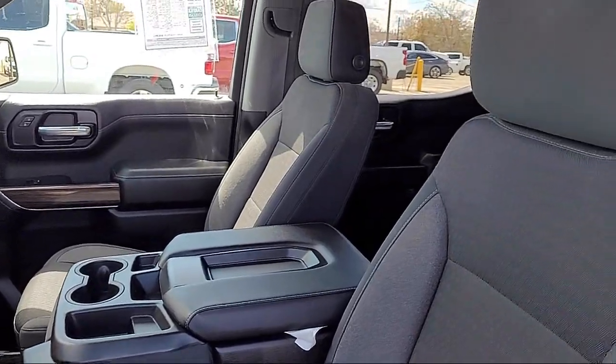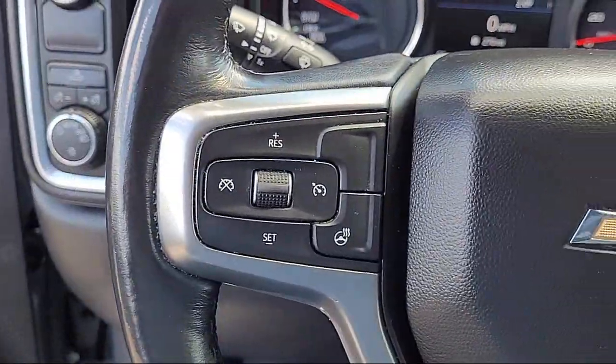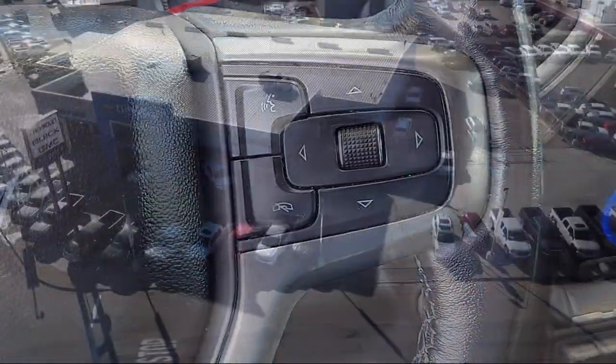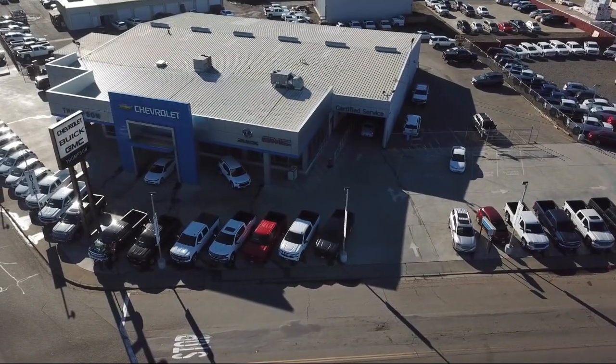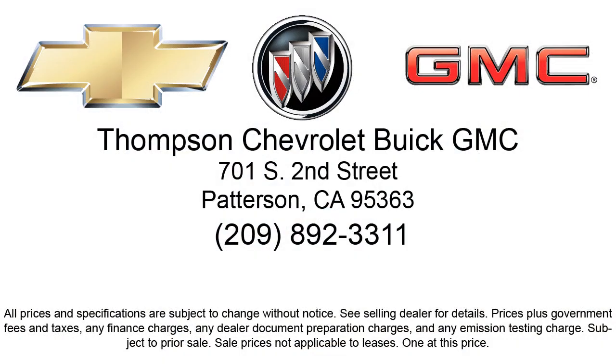Thompson Chevrolet has been servicing the Patterson area for more than 50 years, and we pride ourselves on the relationships that we've built with our customers during that time. Our team is dedicated to providing the type of customer service you deserve — we go above and beyond to make sure that you are comfortable throughout the entire car shopping journey. So come visit us today. We're located at 701 South 2nd Street in Patterson.